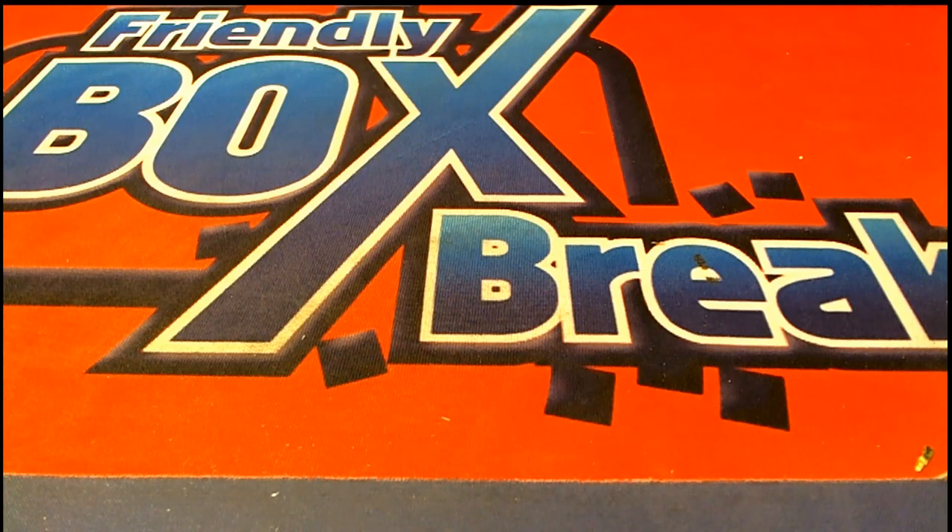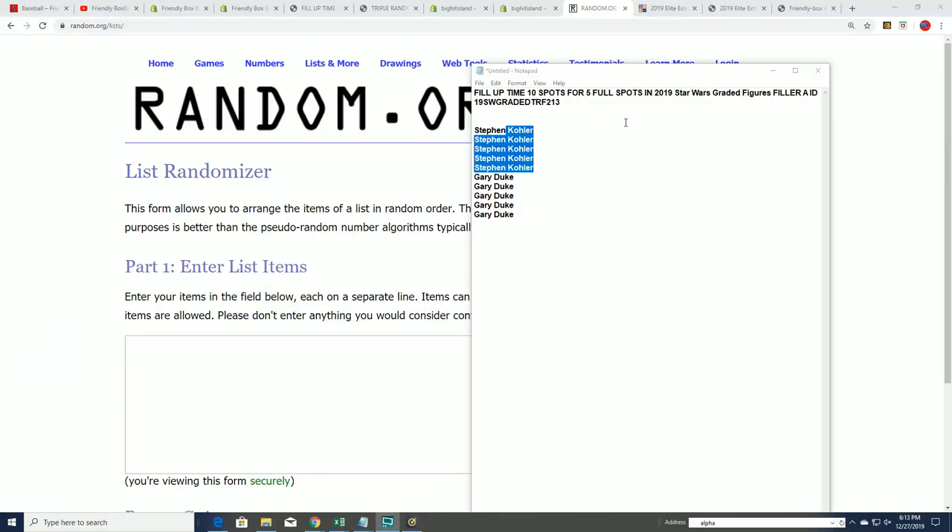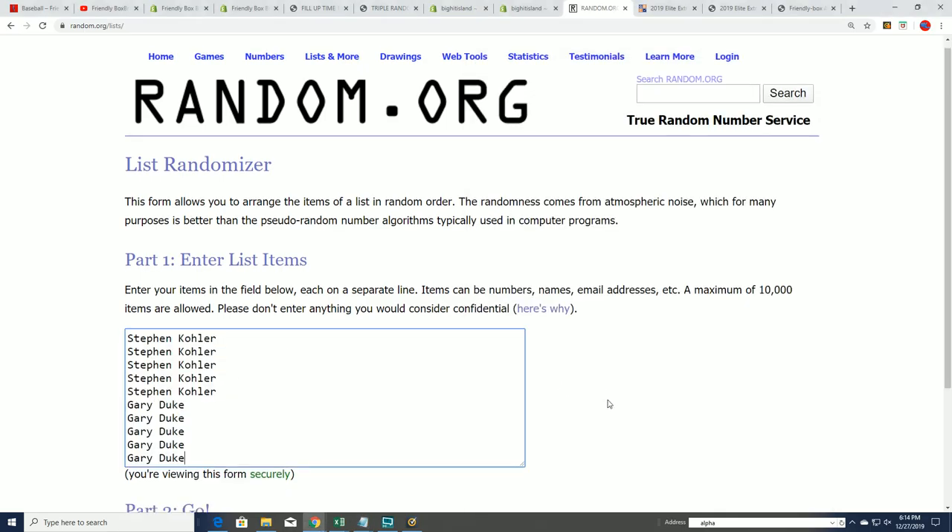Good luck everybody in the Star Wars Filler. This is Filler A for 213, and we have our two different owners here looking for spots in this thing for dirt cheap. This is going to be 10 total spots and five owners come away with spots. So it's a 50-50 chance. Let's see what happens. Good luck.